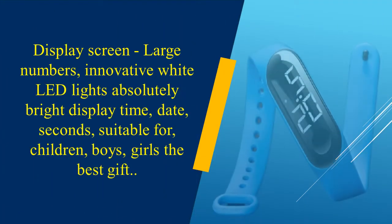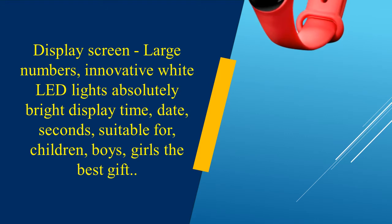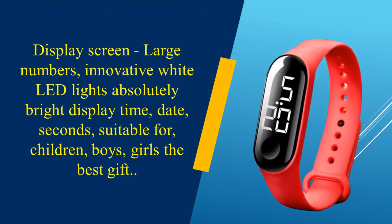Display screen: large numbers, innovative white LED lights for an absolutely bright display of time, date, and seconds. Suitable for children, boys, and girls — the best gift.